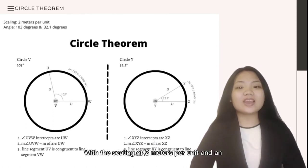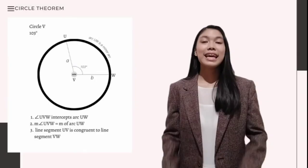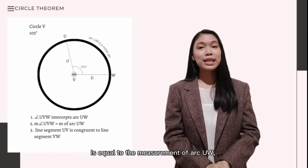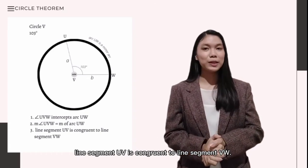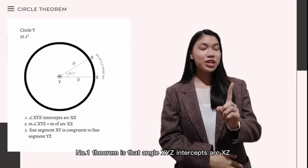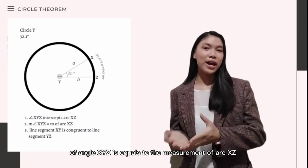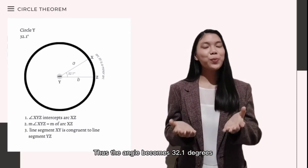Moving on from the distance formula, let's dive into the circle theorem. With a scaling of 2 meters per unit and angles of 103 degrees and 32.1 degrees. In circle V, theorem 1 is that angle UVW intercepts arc RQW. Theorem 2 is that the measurement of angle UVW is equal to the measurement of arc RQW. And theorem 3 is that line segment UV is congruent to line segment VW. Thus, the angle becomes 103 degrees. In circle Y, theorem 1 is that angle XYZ intercepts arc XZ. Theorem 2 is that the measurement of angle XYZ is equal to the measurement of arc XZ. And theorem 3 is that line segment XY is congruent to line segment YZ. Thus, the angle becomes 32.1 degrees.